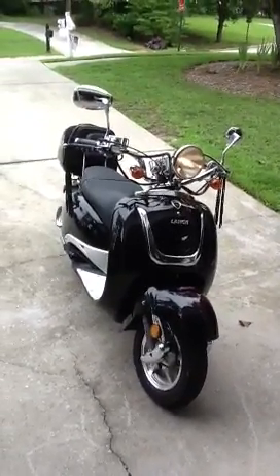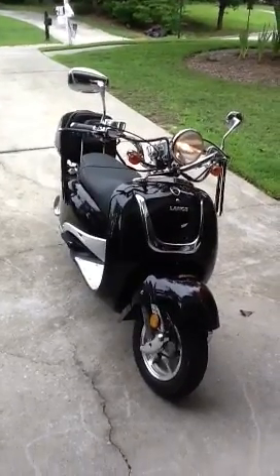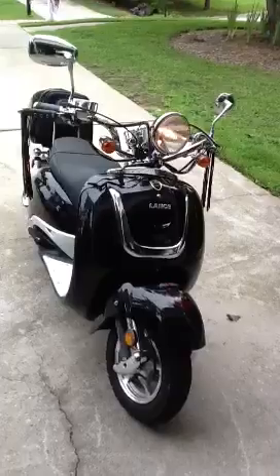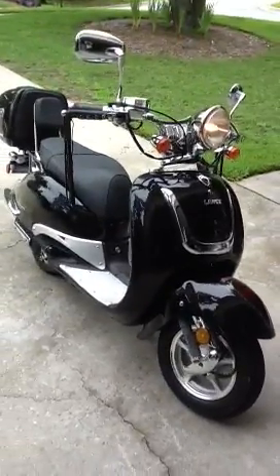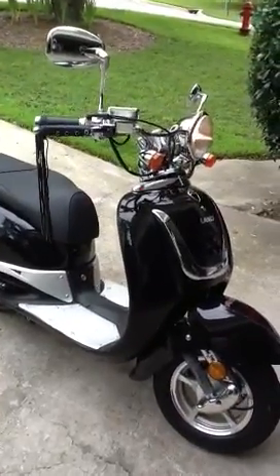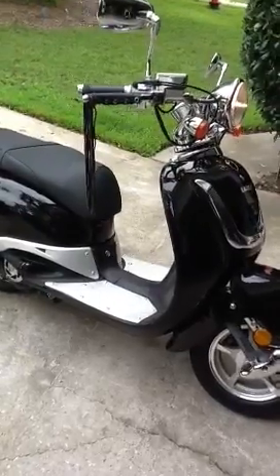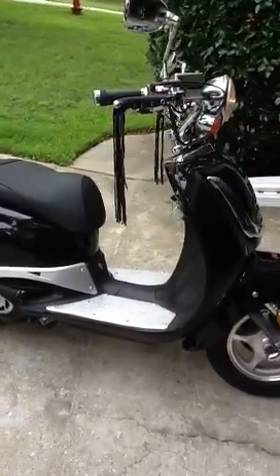Hey everyone, this is a brief video of my 2008 Lance 150 motorcycle — you could call it a scooter, but because it's 150cc's, the DMV classifies it as a motorcycle, so you have to have a license plate, insurance, driver's license, etc.